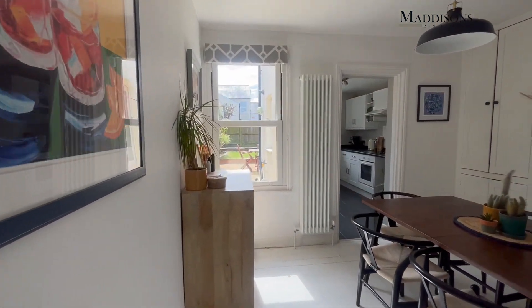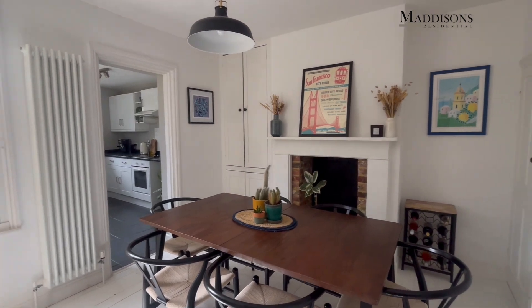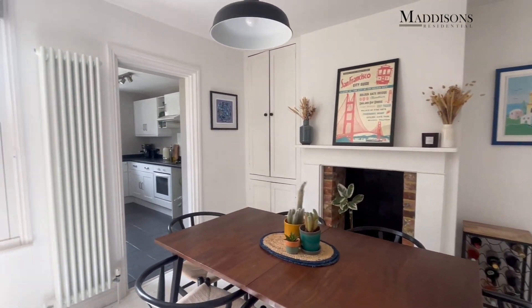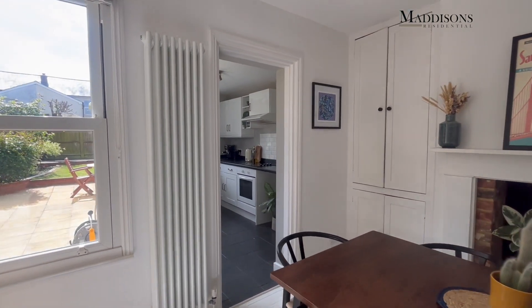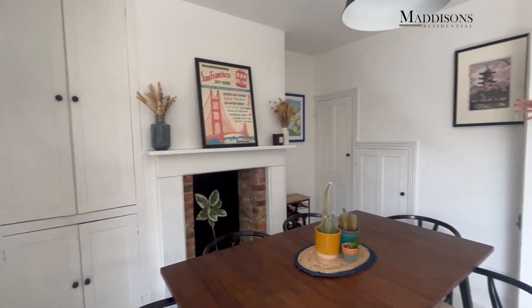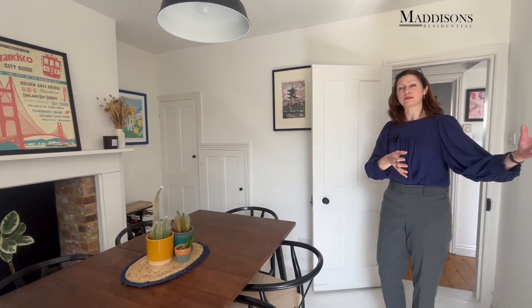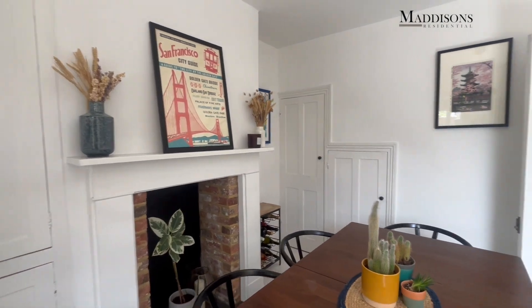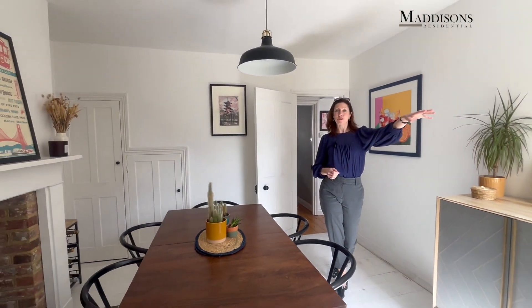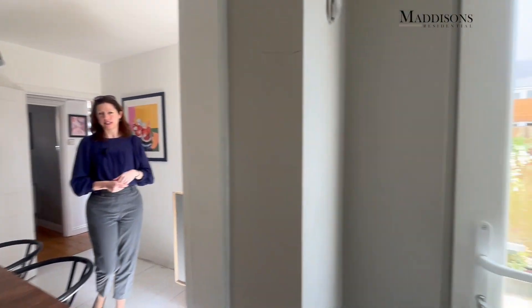Coming through then into the dining room, you've got space for a good size table and chairs in here, and you'll see some great storage fitted in - a nice cupboard to the left of the fireplace and really good under stairs storage as well. You've still got space for a nice sideboard or maybe a little sofa in here, and your windows looking out into the garden. Sash window again but this time it's double glazed, so this one's been replaced fairly recently.